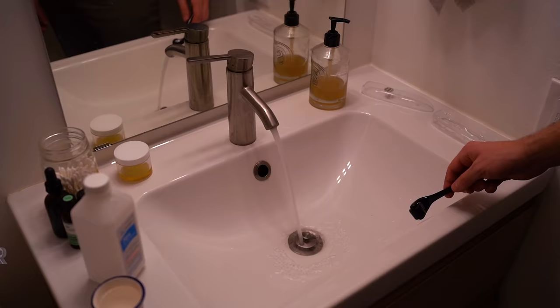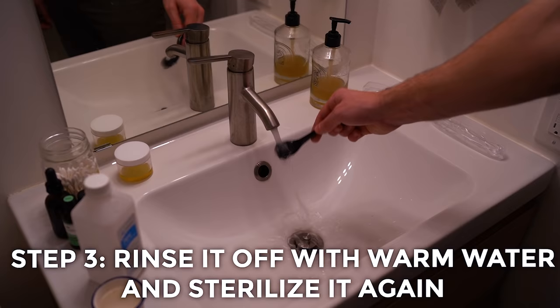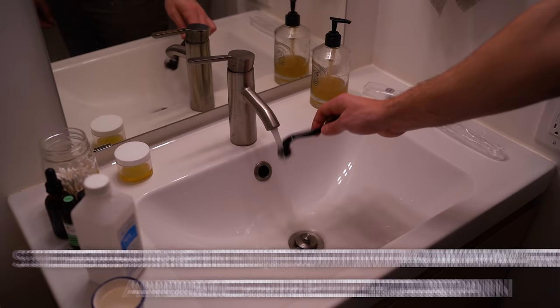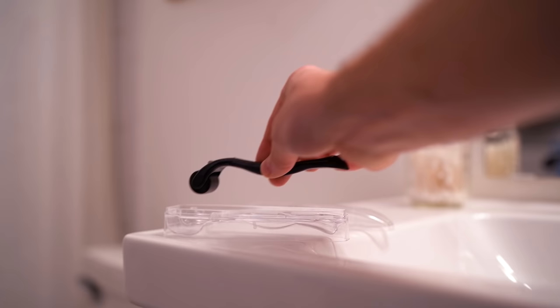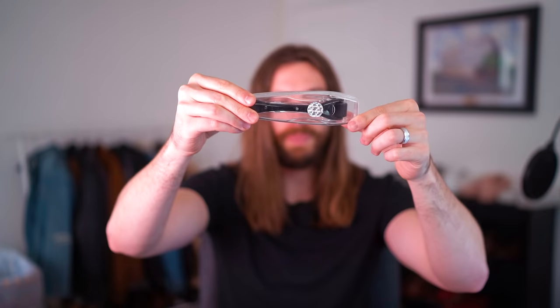Step three: rinse it off with warm water, then sterilize it again in 70% isopropyl alcohol — this time leave it in for three to five minutes, then store it safely in a derma roller case. Treat this like you would treat a toothbrush: this is yours, don't share it with anyone. You don't want to share a needle with someone, so don't share your derma roller either.